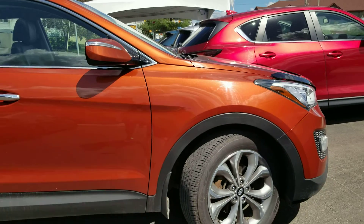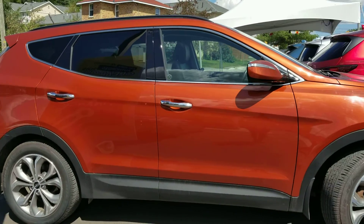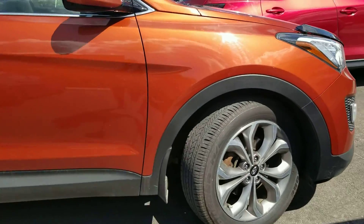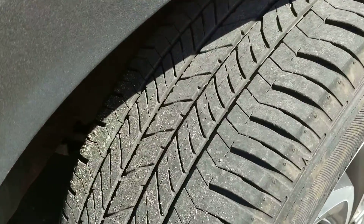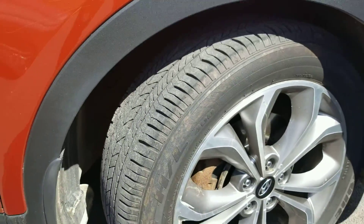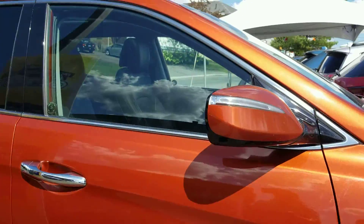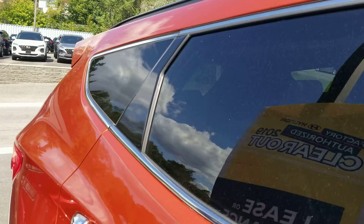Depending on how the light hits it, it looks different — I like the different colors. I'm not sure if this vehicle will work for you, but I'd like to share it with you. It does have really good tread left on the tires. The rims are in good condition. Signal repeaters on the side mirrors, and tinted windows for the rear.